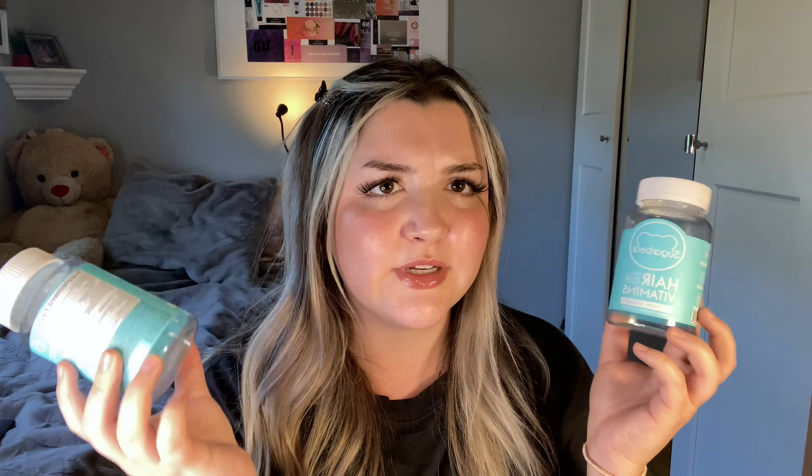I actually have some supplements here — the Sugar Bear Hair vitamins. I wanted to try them out and I think they were on sale at some point so I have two bottles. Did they do a lot? I don't really know — I feel like I need to try them for longer. I didn't do before and afters. But they tasted really good and people say they work, so maybe I'll try them more long-term. They taste so good and they smell amazing.